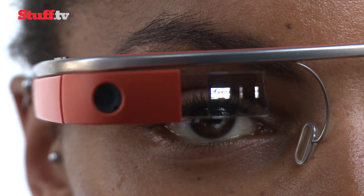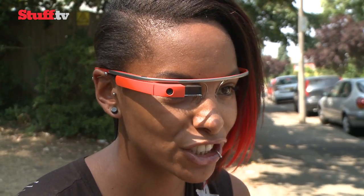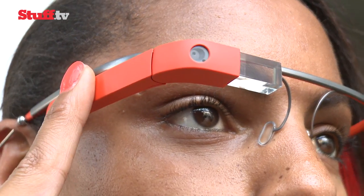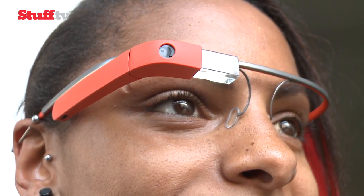Google will dictate or show you the answer depending on the nature of your search. It speaks to you through your skull by transmitting sounds to your inner ear via bone conduction technology, and if you look carefully you'll see a tiny image on the front of the display. While voice control is generally excellent, Glass is not always 100% accurate depending on pronunciation and word choice — saying 'bar' instead of 'pub', for example. But speak clearly and you'll get the results you want.